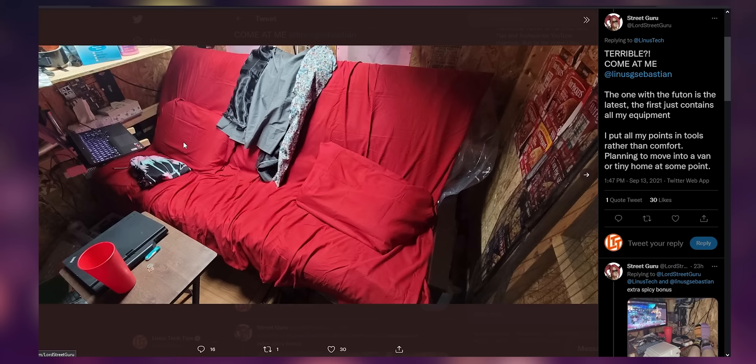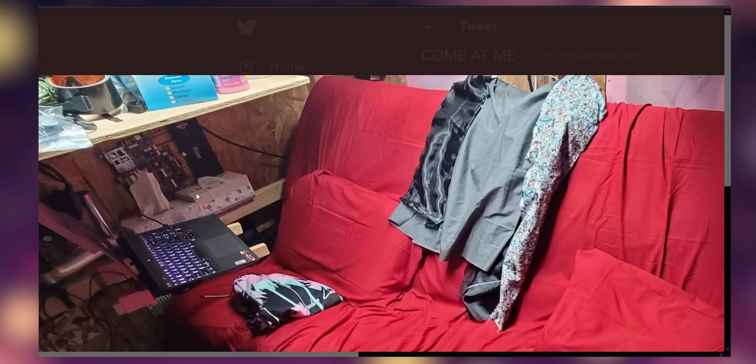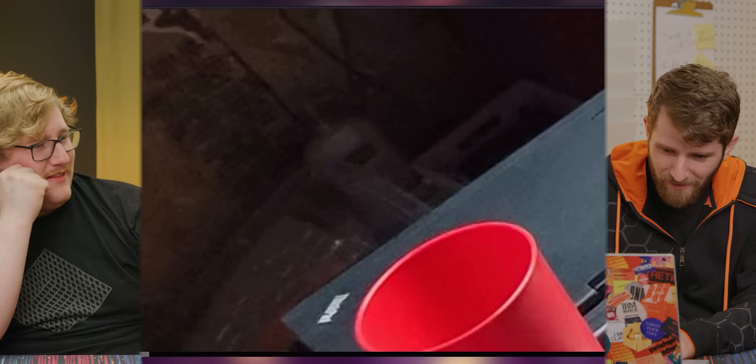There's extruded aluminum there, or maybe it's 3D printed extrusion. So I think he changed up the setup to have a futon. They're just tissues. Wait, what's that on the ground? Do you see the squirt ball? Oh no. Yeah, there it is, baby.